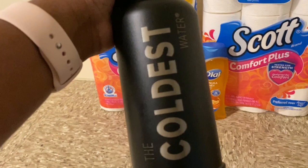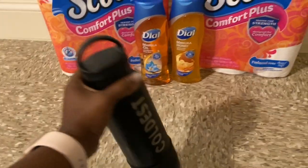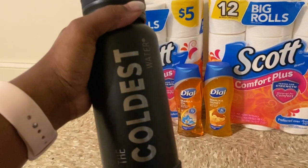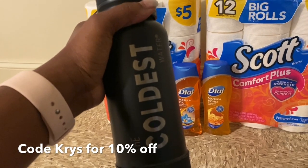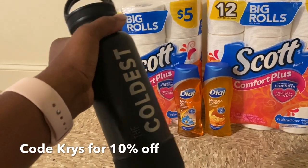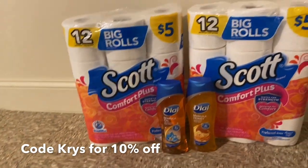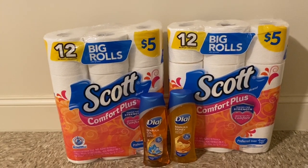Also, I've had this water in The Coldest water bottle for about three hours and it's still cold. If you want to try it, click the link in my description box and get 10% off using the code CHRIS10. They have so many varieties — I'm already thinking about getting another one.